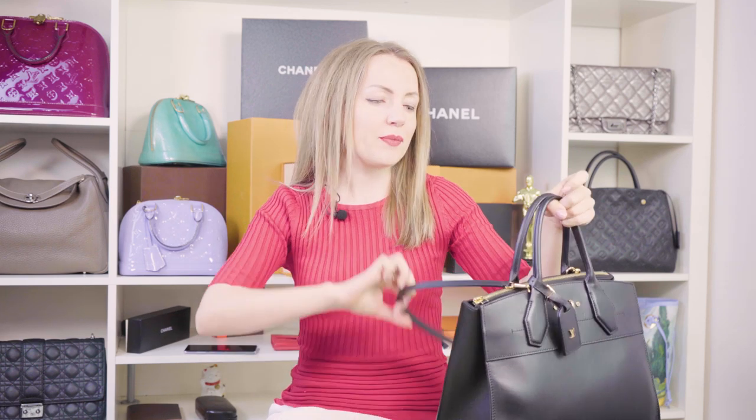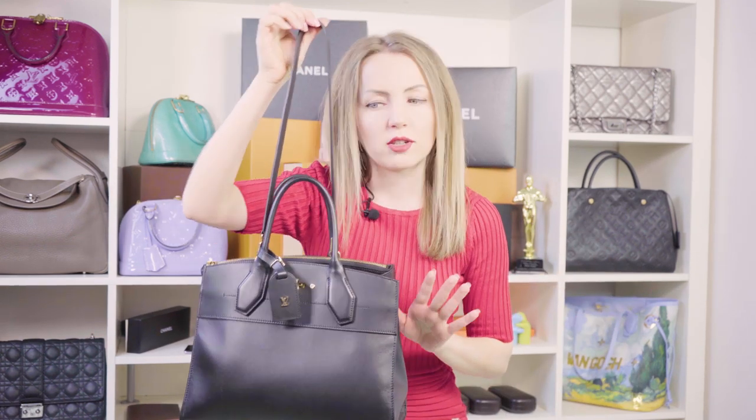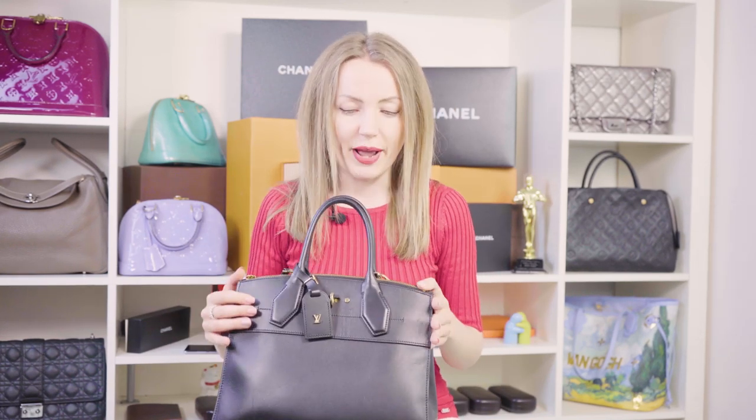The third thing to consider before buying a City Steamer: it does come with a strap, but the strap is very short and can only be used as a shoulder strap. If you're not a fan of short shoulder straps, you can either attach a different strap — which is possible — or consider whether you really need this bag.